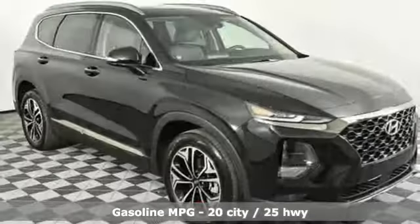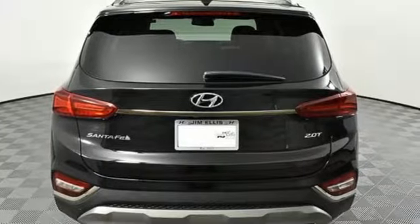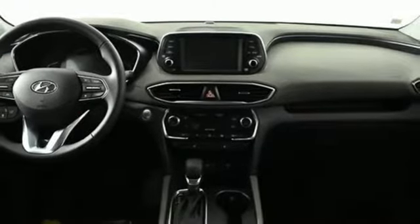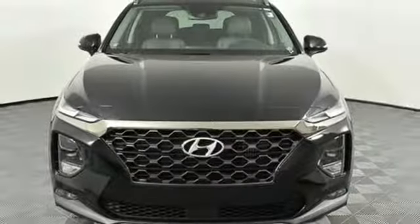Streaming audio, doors and push button start proximity key, front heated leather bucket seats, rear parking sensors, remote engine start smart device, dual zone climate control, turbo inline four cylinder engine, hands-free lift gate, gas pressurized shocks, and power heated mirrors.